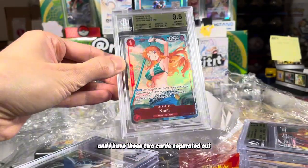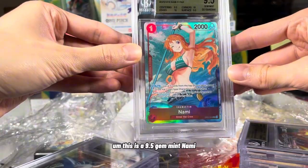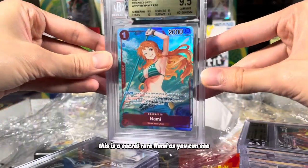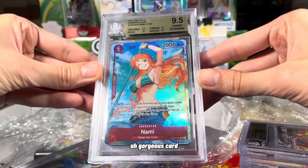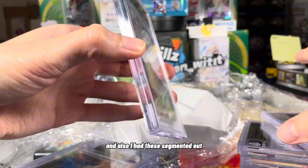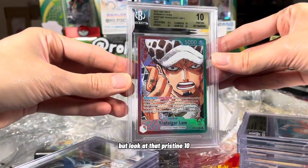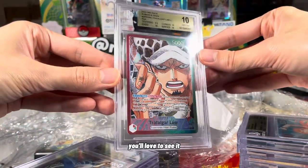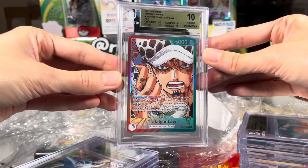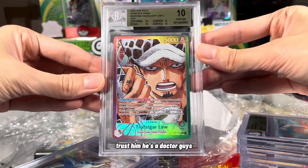I have these two cards separated out — this is a 9.5 Gem Mint Nami Parallel, this is a Secret Rare Nami, as you can see. Gorgeous card. And I have these segmented out because these aren't for me — these are for a buddy of mine. But look at that — Pristine 10. Leader Alt Art, Alt Art Leader Trafalgar Law. Look at that. He's a doctor, guys.